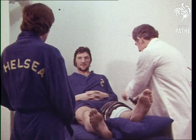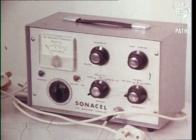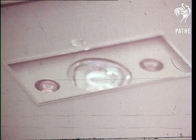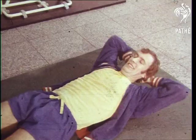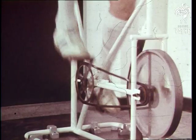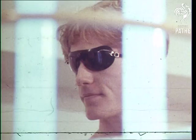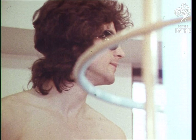Once out of the hypothermic bath, Mickey Droy spends about two hours each day on a sophisticated and highly expensive machine which pumps more heat into his injury. It's just part of over 3,000 pounds worth of equipment which Chelsea have installed in their special rehabilitation centre. They also have wall bars, weights, cycle machines, and sun ray equipment where players can tone up not only their condition, but also their tan.